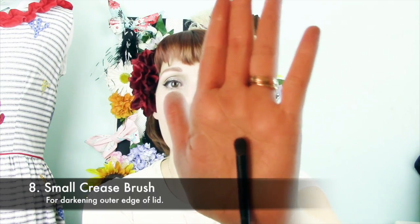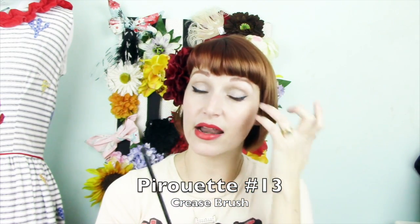I also love this one from Real Techniques — I use this to apply color in the crease. It's called the base shadow brush. It's very soft and domed, so it works best in the crease; the fluffiness applies color in a diffused way, which is what I tend to do every day. Then for darkening the outer edge, I use this crease brush by Pirouette — the number 13. I love that it's small but still fluffy. It applies color really easily just in that outer section and it's soft enough to not apply color too harshly.